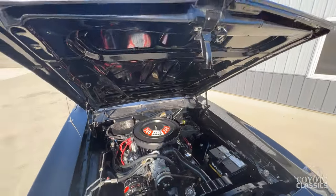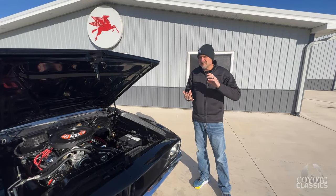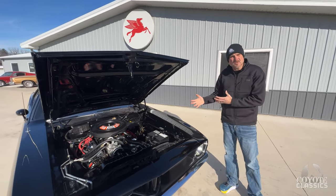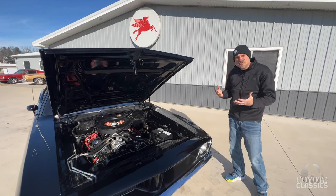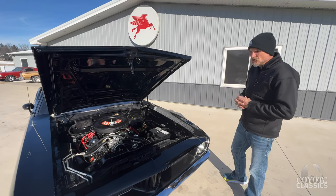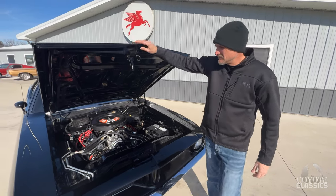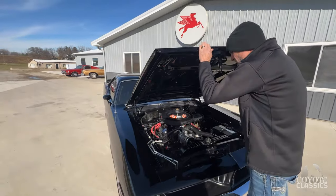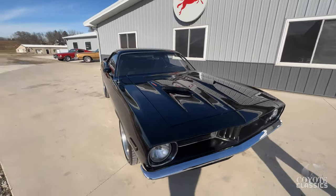I would classify this as a very, very well built car. A lot of good thought and good parts went into it, and I'm guessing it was probably done in the last five years or so — you can just see a little age on it. This car is one that's been driven and enjoyed. It's not a trailer queen, but it's definitely a show car. I wouldn't want it to be a trailer queen — it's a show car that you can drive, enjoy, and burn some rubber in.